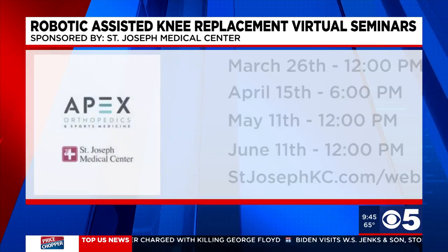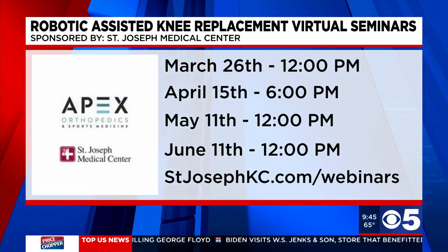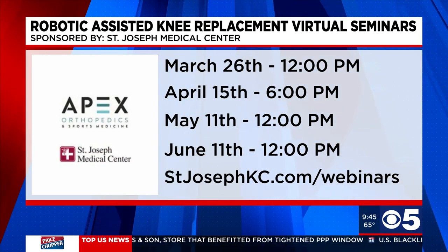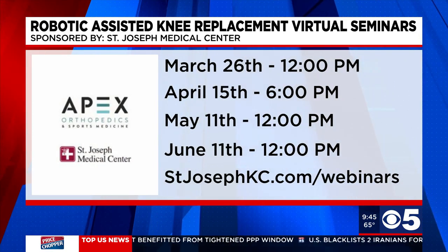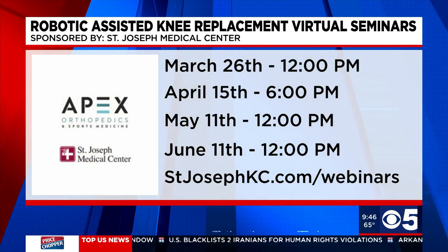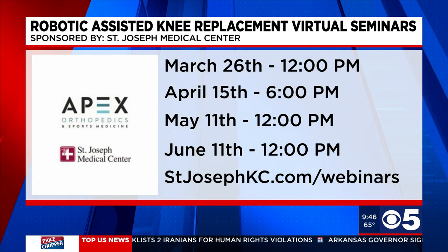You can learn more about robotic assisted knee replacement at four upcoming virtual seminars: March 26th at noon, April 15th at 6 p.m., May 11th at noon, and June 11th at noon. To sign up, go to stjosephkc.com/webinars.